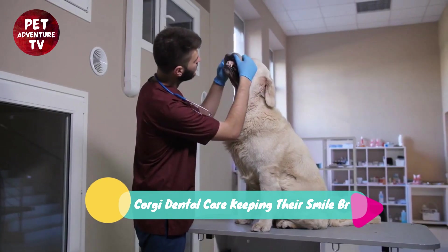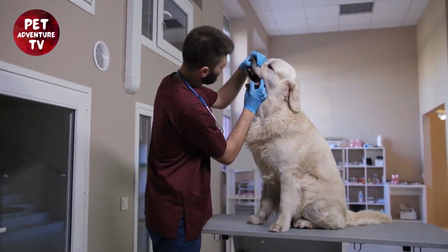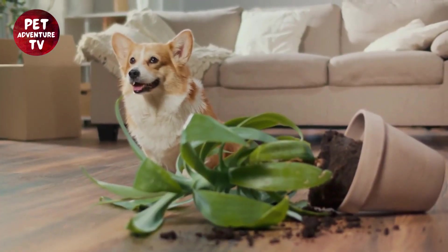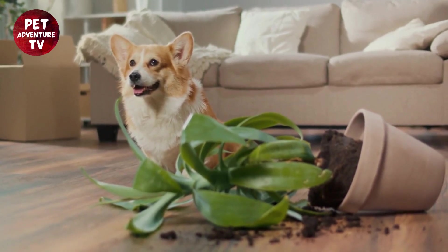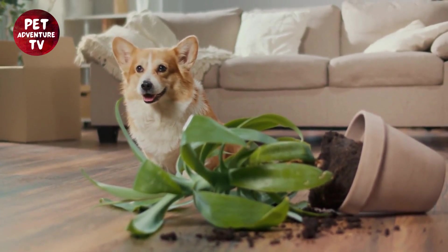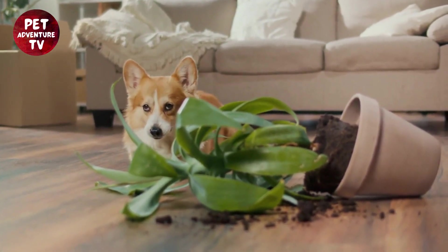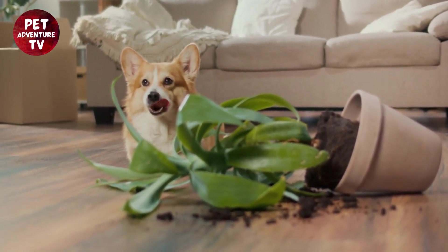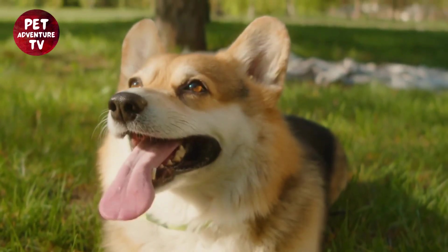You already know how much we love our furry friends, and we want to ensure they lead healthy and happy lives. So if you're a Corgi owner or just a dog lover, you won't want to miss this. But before we dive into the dental care tips, let's take a moment to appreciate the sheer cuteness of Corgis. Look at that smile, it's precious, right? Well, we're here to make sure that smile stays bright and healthy.